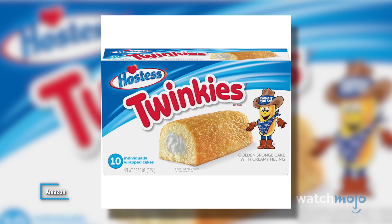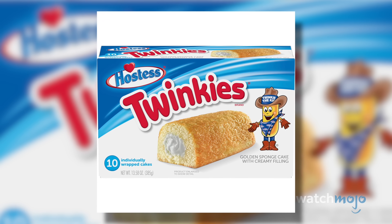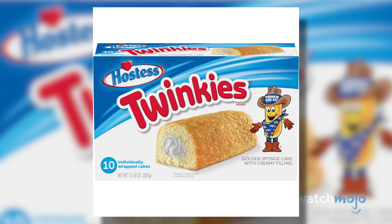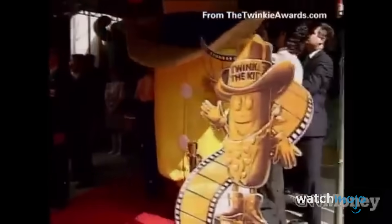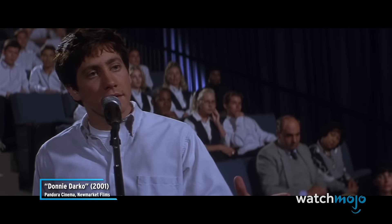Starting with the 32 grams of sugar per two Twinkies — which shouldn't shock anyone, given that the first ingredient on the packaging is sugar. A little farther down the list is high-fructose corn syrup. To that, we can also add 370 milligrams of sodium, 9 grams of fat, 47 grams of carbohydrates, and a whopping 280 calories.